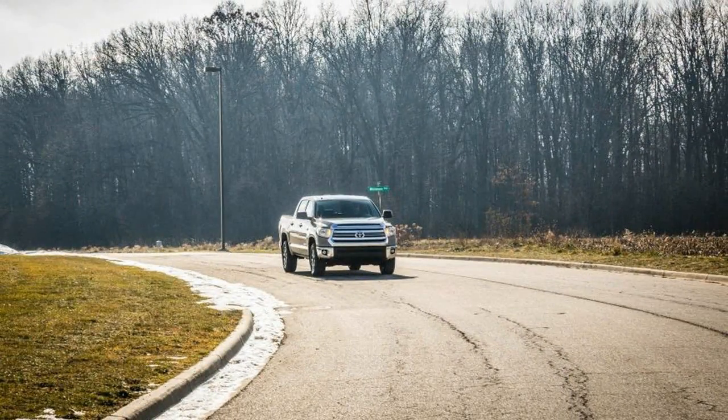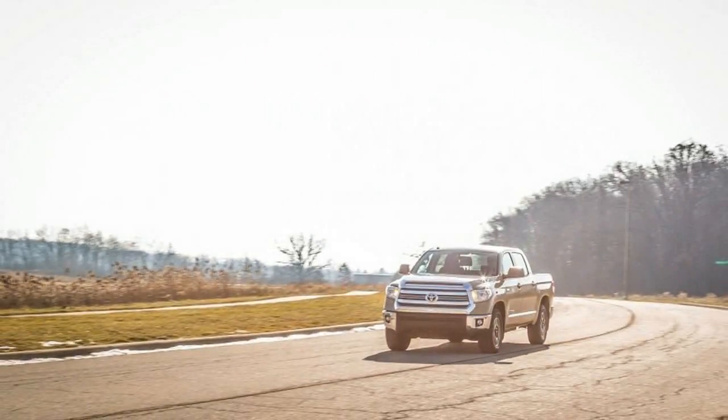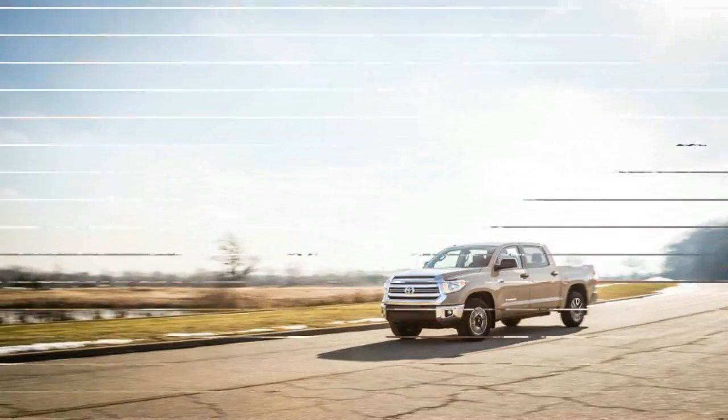Another update is coming for 2018, but an all-new Tundra won't appear until 2019 at the earliest.